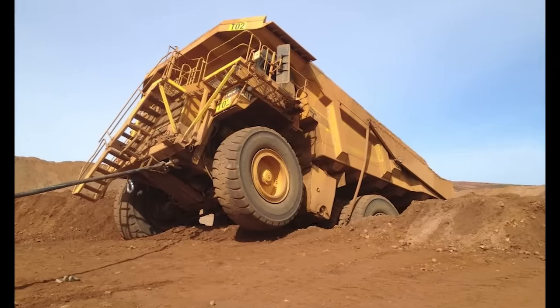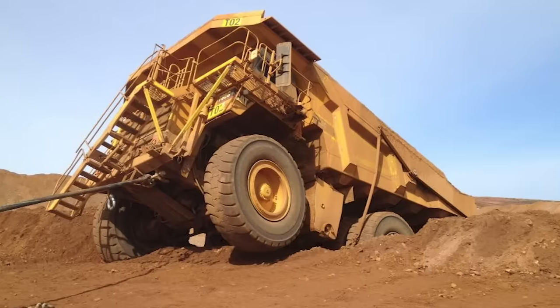Here's a classic one. Backed up to dump the load and there was no bump to retain the truck. Typical.